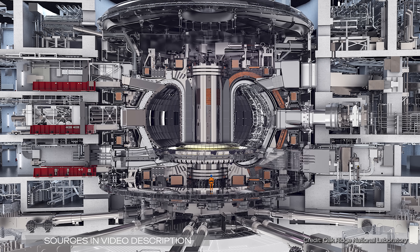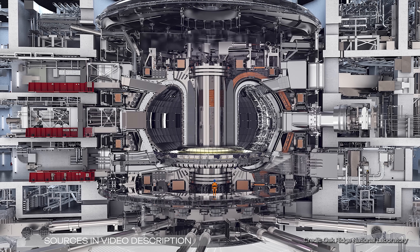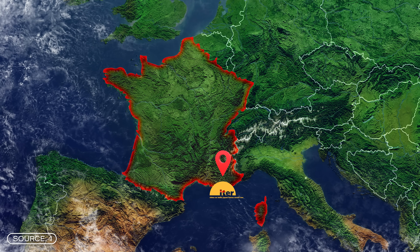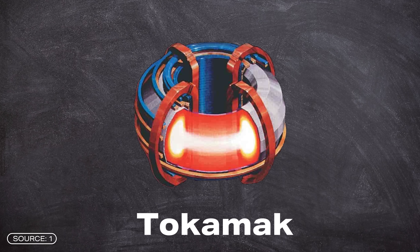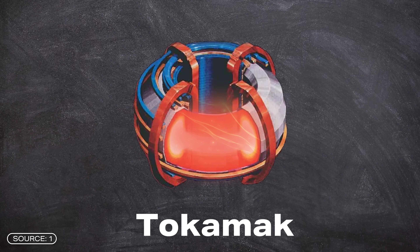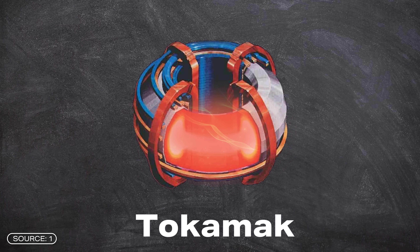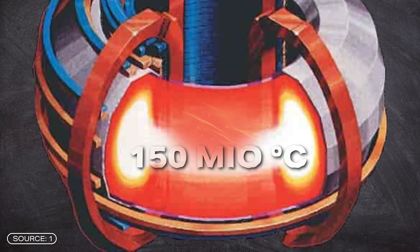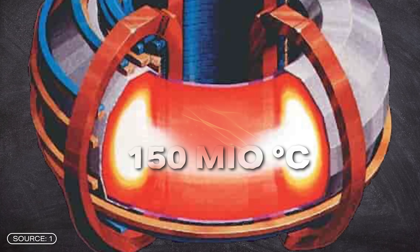ITER is the largest research reactor for testing nuclear fusion as a commercial form of energy, and is located in southern France near the city of Aix-en-Provence. The reactor is based on the Tokamak principle, which uses strong magnetic fields in a donut-shaped ring chamber to confine and stabilize extremely hot plasma. This prevents the plasma from touching the walls of the reactor, which is essential at temperatures of over 150 million degrees Celsius. No material in the world could withstand these temperatures, and even if it could, the plasma would cool down too much.